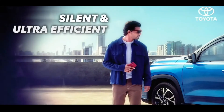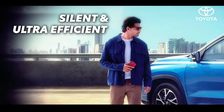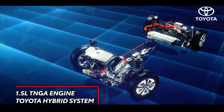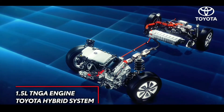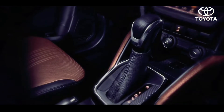The High Rider not only ticks all the boxes on design and style, it leads the way with performance as well. The Toyota powertrain units are known for their reliability. The High Rider comes with an advanced 1.5 litre TNGA engine with self-charging hybrid electric technology.